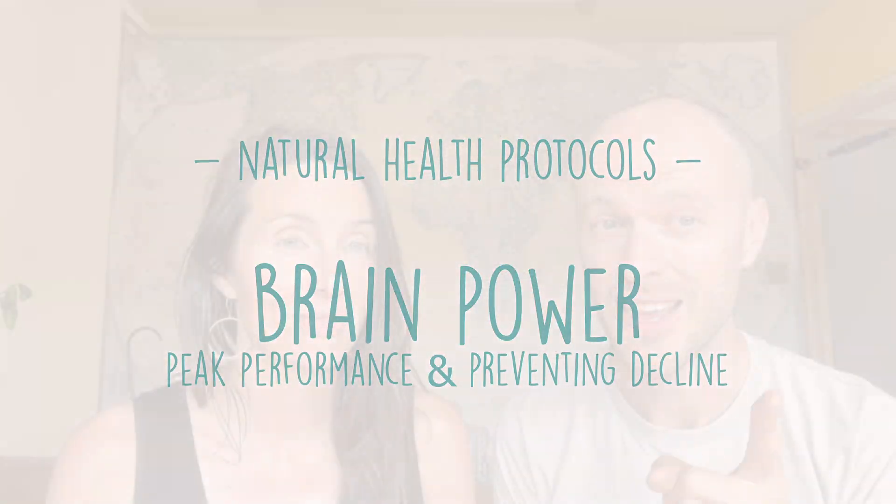Are you worried about your memory? Do you find it hard to focus and stay focused? Have you got a history of early onset dementia in your family? Well, this is the podcast for you.